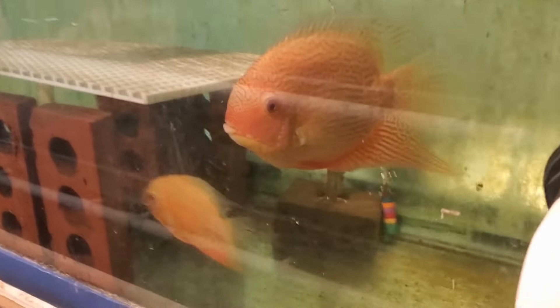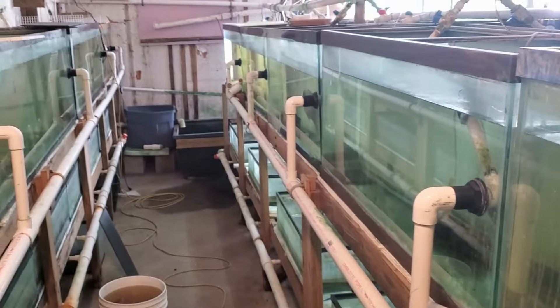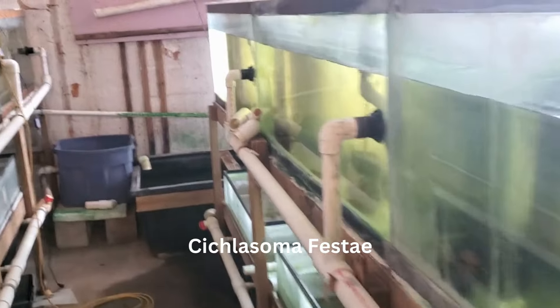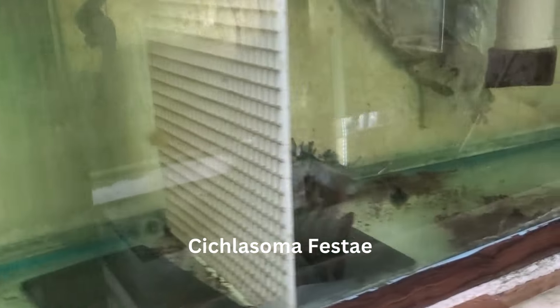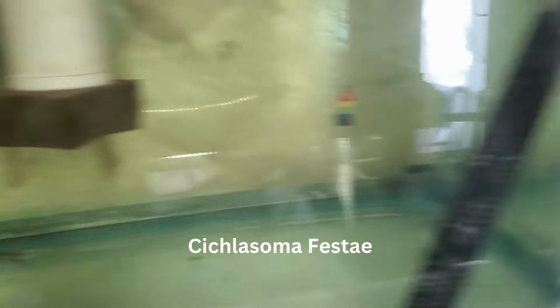Gold severums are breeding. The season's doing pretty good — the festes are doing well too. Lots of festes coming up but they're not ready, they're too small. These guys are about to breed. So are these guys, and another pair here.